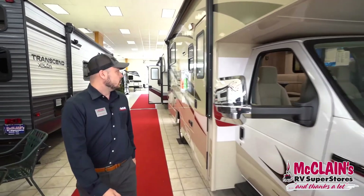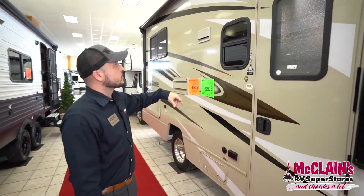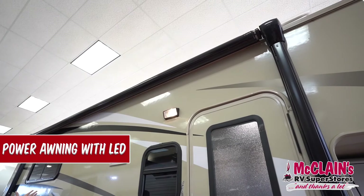As we make our way back, you can see it's got your typical cafe color on the Mini Winnie, which they're famous for. As we walk back, we can see the awning — it's a 14-foot LED lit awning.